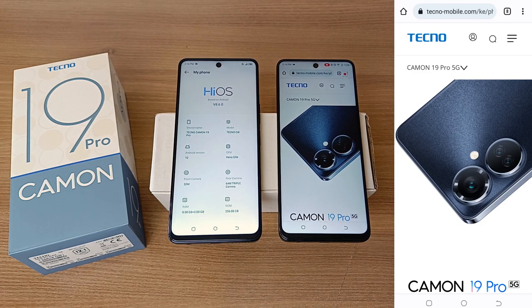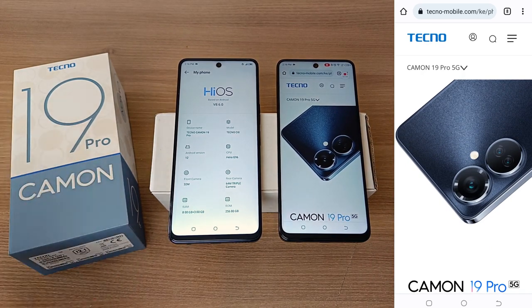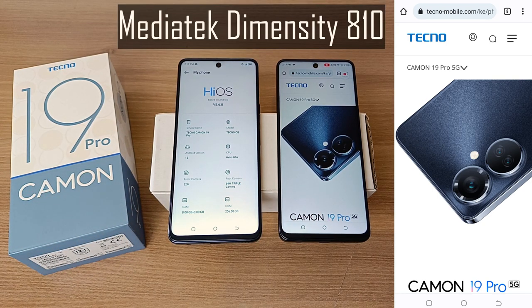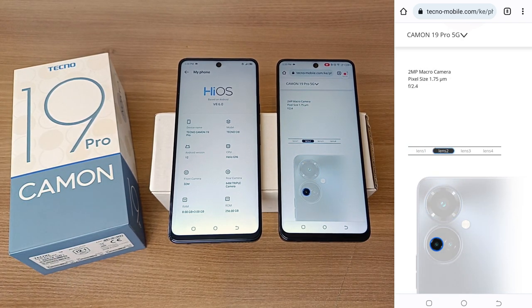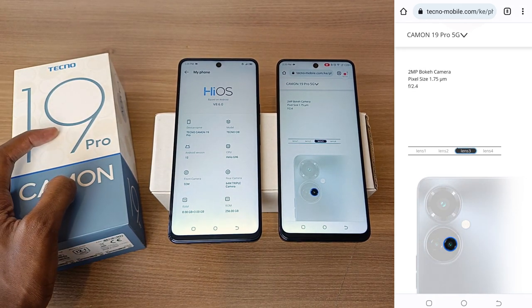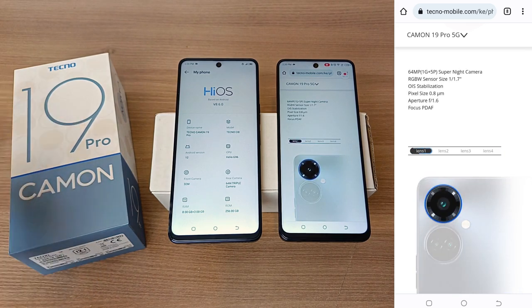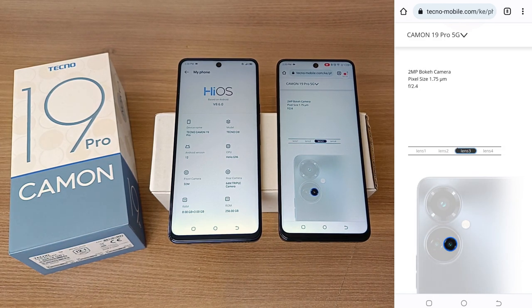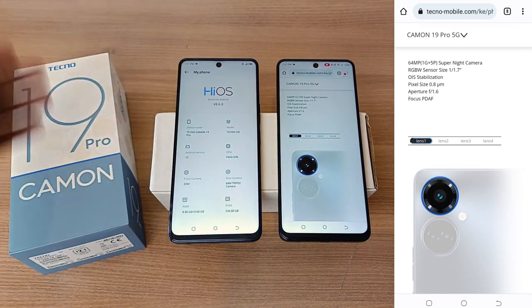There is a third phone in the Tecno Camo 19 series: the Tecno Camo 19 Pro 5G. While the Camo 19 Pro has a Helio G96 processor, the Camo 19 Pro 5G has a Mediatek Dimensity H10. While both have the same main rear camera, the Camo 19 Pro 5G has a 2 megapixel bokeh camera instead of the 50 megapixel portrait camera, and a 2 megapixel macro camera instead of the second bokeh lens. The Camo 19 Pro 5G also has a 16 megapixel front camera instead of the 32 megapixel lens on the Camo 19 Pro.